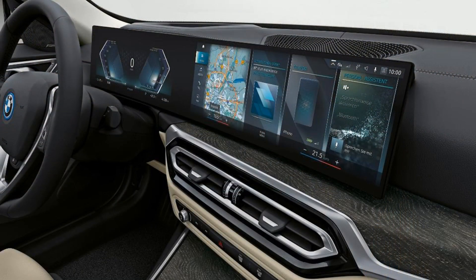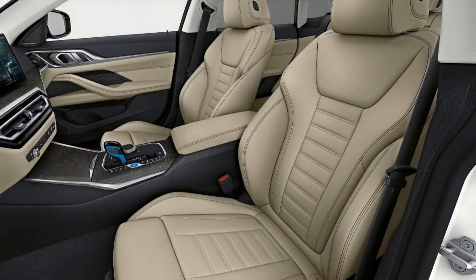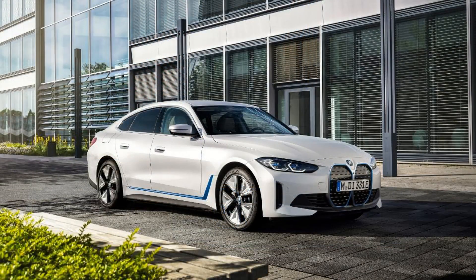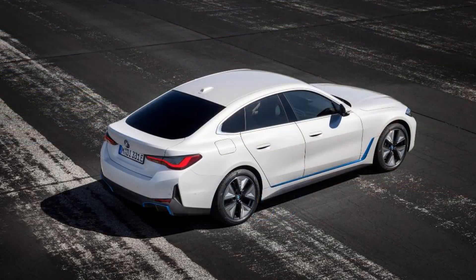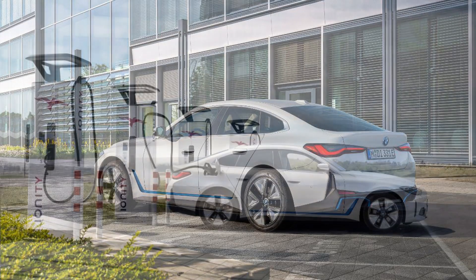The 2023 i4 feeds electrons to either one or two electric motors depending on the model. The eDrive35 is one of two single-motor rear-drive options using a 281-horsepower unit. The eDrive40 features a single motor on the rear axle that makes 335 horsepower. The M50 has an electric motor on both axles, which together provide all-wheel drive and produce 536 horsepower and 586 pound-feet of torque. The M50 we tested hits 60 miles per hour in 3.3 seconds, quicker than a rear-drive M3 Competition.